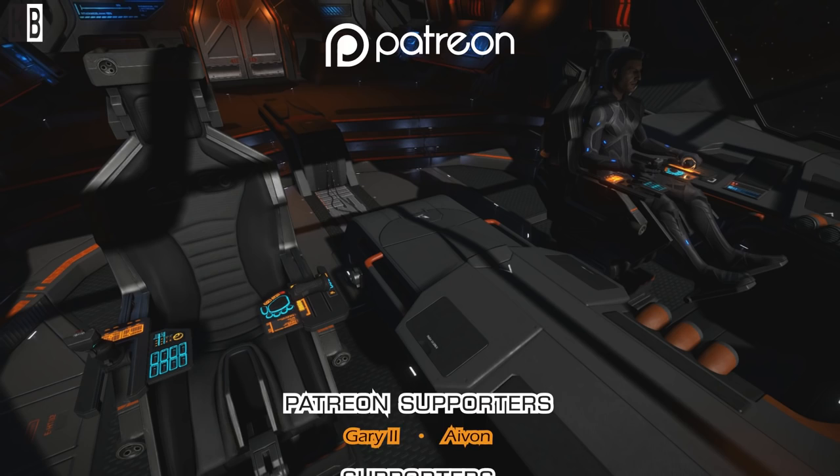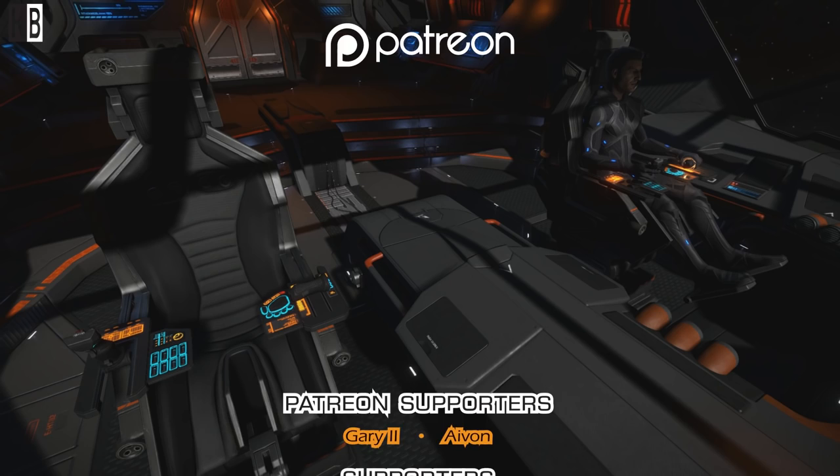If you can, definitely try them out. I had a lot of fun when Python was introduced, and now Krait seems similar. Fly safe, Commanders.